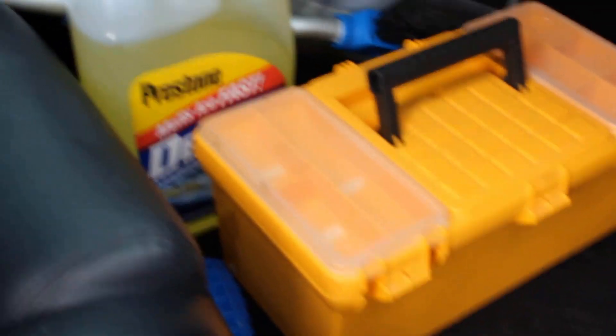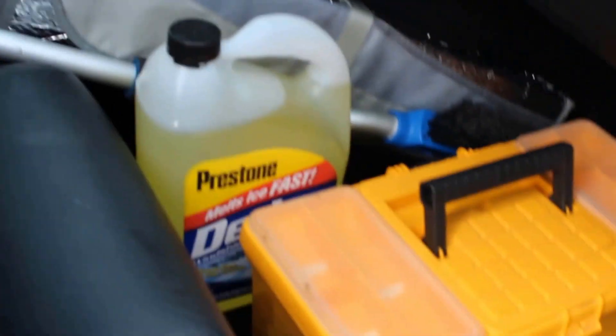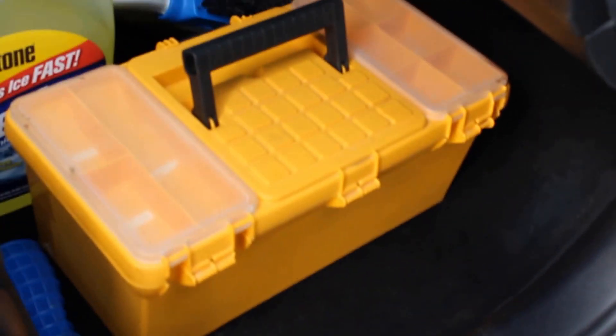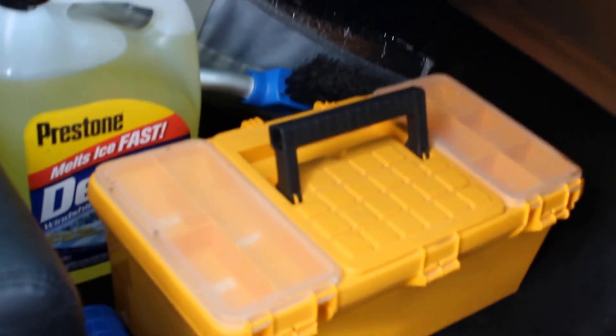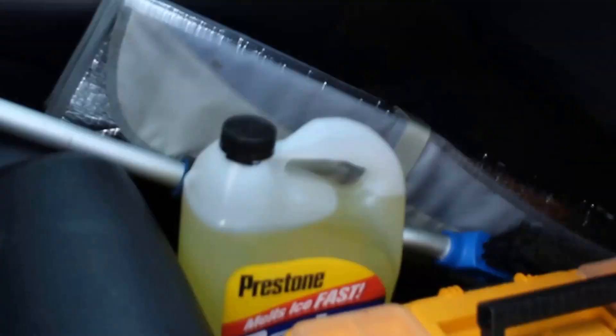I'm gonna clean this mess real quick but I'm gonna need both hands. Finished it up real quick — looks a lot better. I don't think I'm gonna wash it today, not here anyways. I might rinse it off at the house. Just finished up this hot mess right here, and just some necessary stuff for when I'm traveling for work. I don't know what that is but it keeps my whole car smelling good.